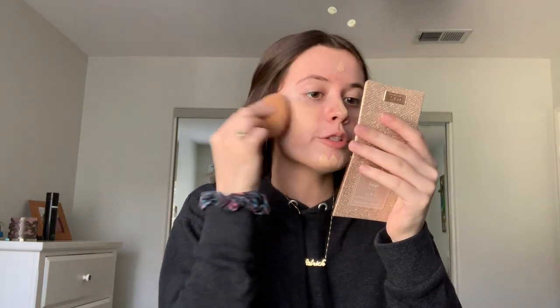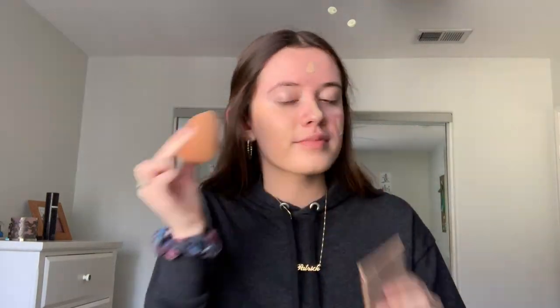Next, the foundation I'm going to be using today is the Maybelline 24-Hour Foundation, the Super Stay Full Coverage one. I used this one in my last video as well - this is probably my everyday foundation. I'm going to go ahead and put this on my beauty blender, just two pumps would be perfect. I blended it down my neck first just because it's not my color.